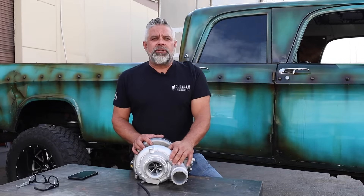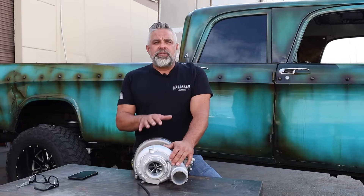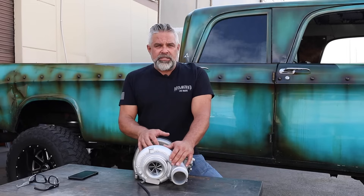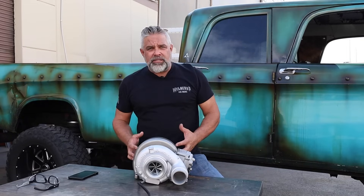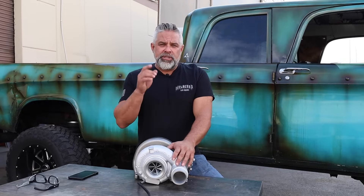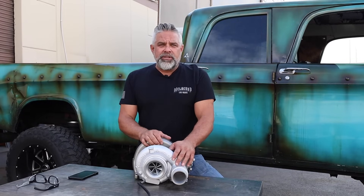If you have a 2013 to 2018 Cummins 6.7 and you're looking to replace the turbo, this XR2 is the one to have because it has better intake and better exhaust for better efficiency. Make sure you go to Industrial Injection today and get the XR2.